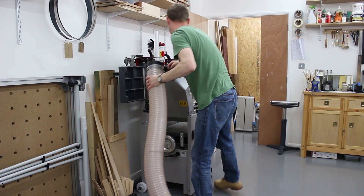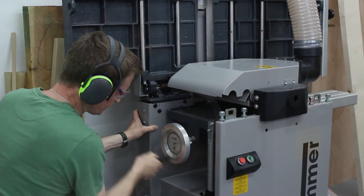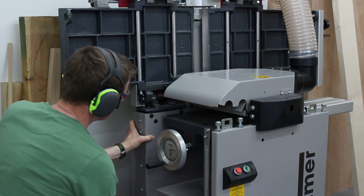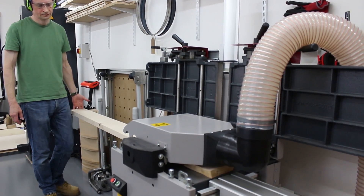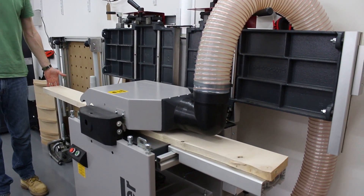The digital dial on the planer thicknesser — I actually ordered that at the time of ordering the machine. Having the experience of the Felder one at Peter Sefton's, I knew I had to have it, because when thicknessing you need to know to the nearest tenth, or less than a tenth even. It gives me repeatable accuracy and the confidence to push myself, push my results, and achieve better, because I know I've got that back-up.